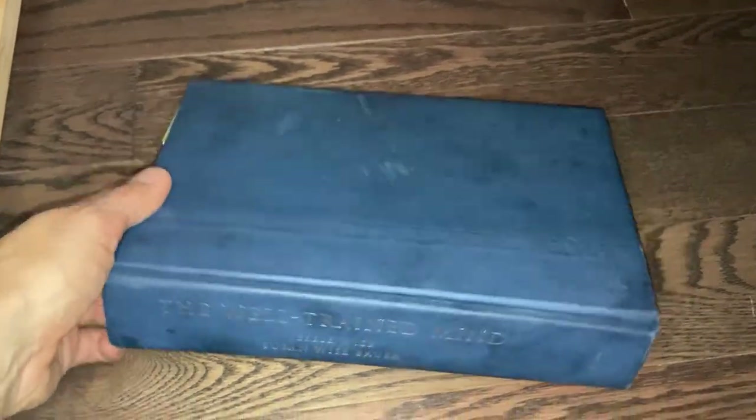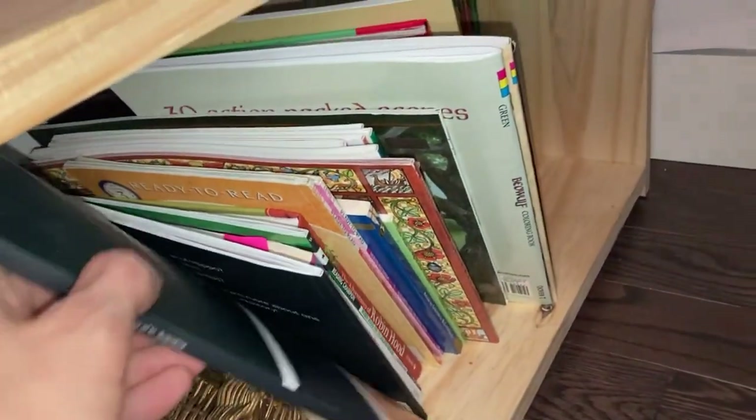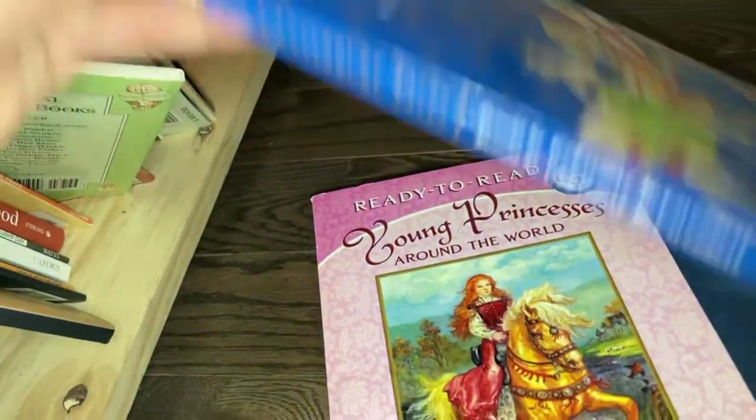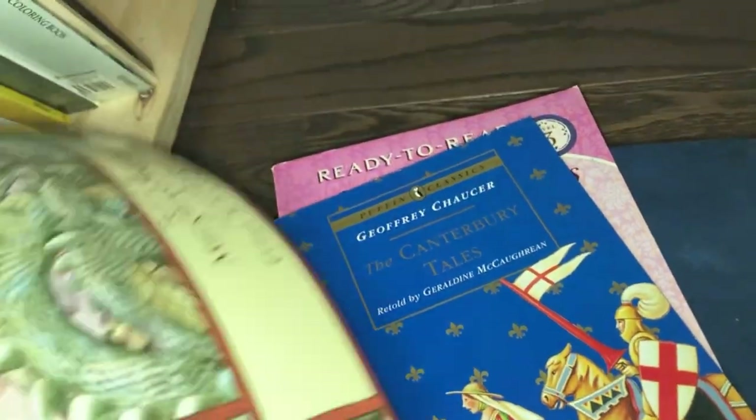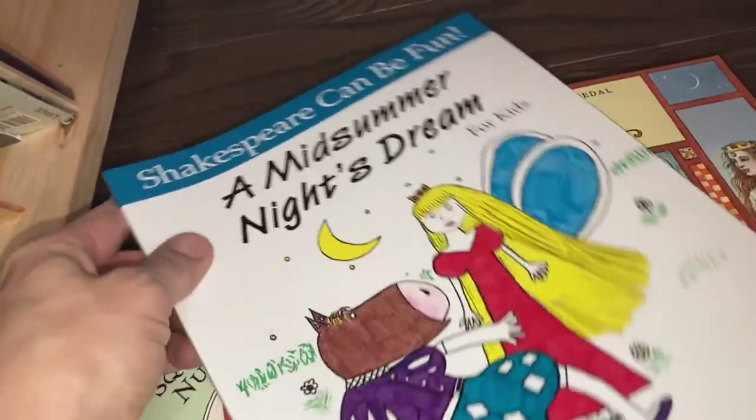For literature, I use the Well-Trained Mind literature reading guide that she recommends for grade two. That's what we use to give her harder books to read — things like Young Princess and the Canterbury Tales of Geoffrey Chaucer, St. George and the Dragon, and even introductory Shakespeare at grade two level. It's really fun to expose her to those authors and those different ideas.